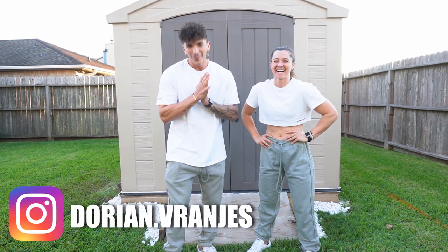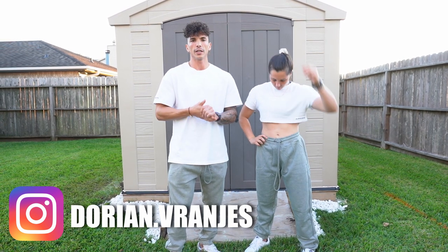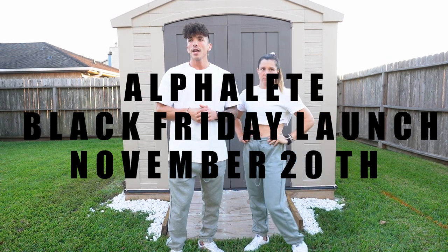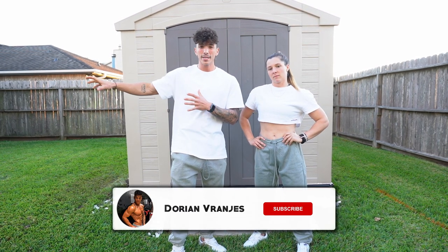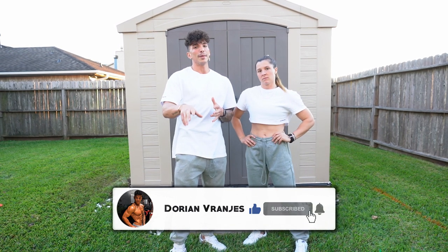Welcome to the new video. We're gonna do a brief and fast haul of a new Alphalete launch happening November 20th — the biggest sale so far, basically a Black Friday sale. It's gonna have a lot of old items at a 20% discount, which is unusual for Alphalete, so you need to grab that opportunity and order some things.